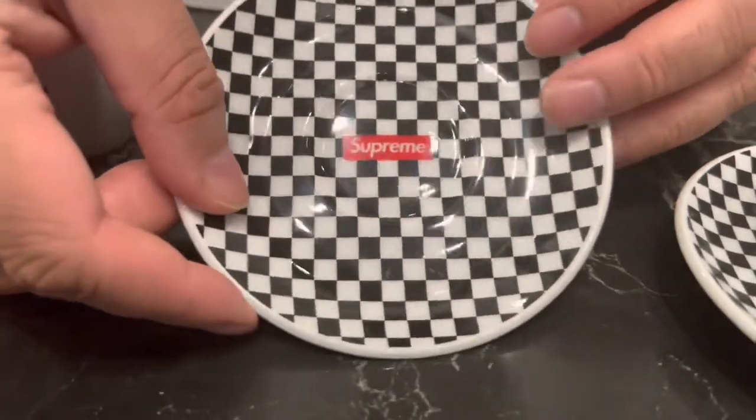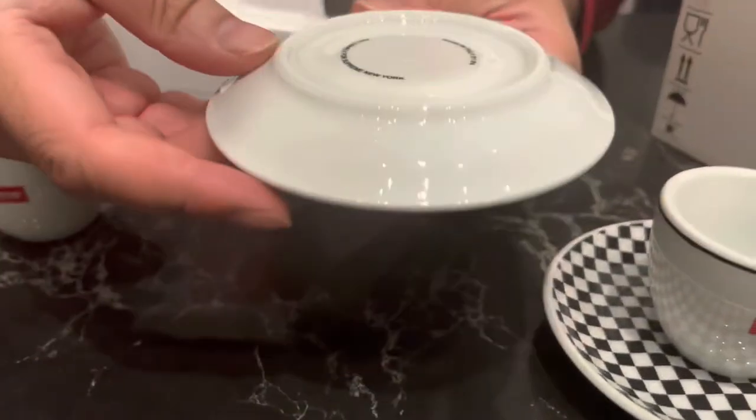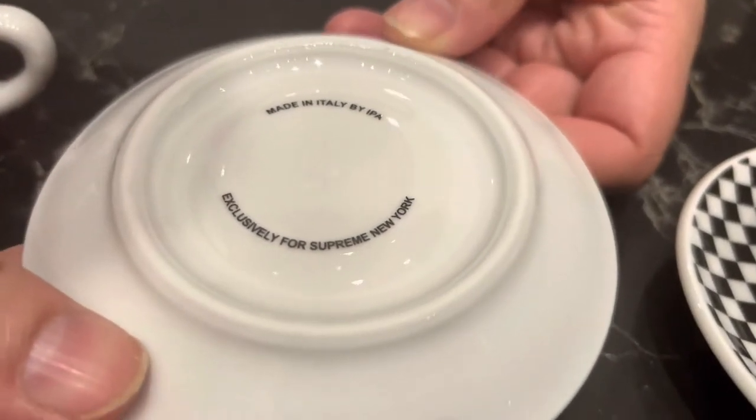I think this was the better one of the pair anyway. And of course, made in Italy, exclusively for Supreme.